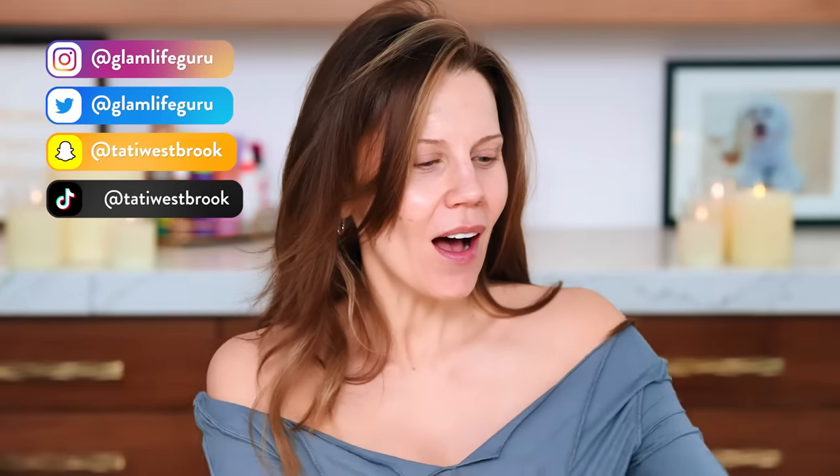Hey guys, welcome to today's video. I have a full face of new drugstore products that did not go as planned. This is TikTok-inspired — I love the idea of showing a real test. We're going to hop into everything and I'm going to give you my real-time thoughts. Let's keep fingers crossed that it's a good makeup day, maybe even a great one.